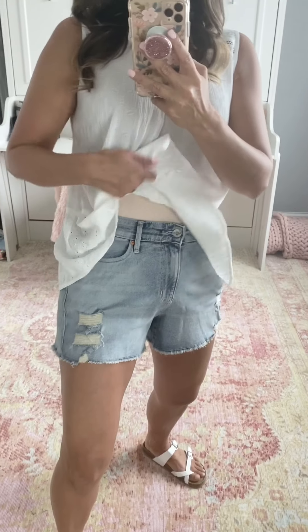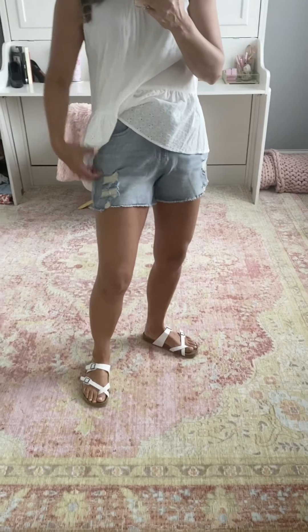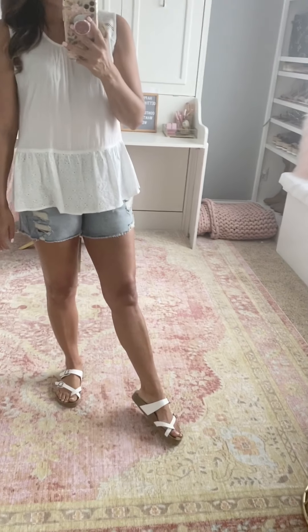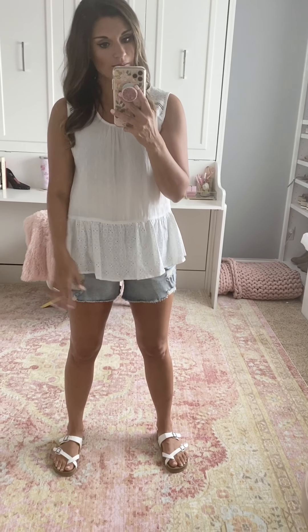I have it paired with these shorts from Target that are awesome — not too short, a little bit of distressing, but very, very comfortable. Those are true to size — I'm wearing the four. These sandals are the Mad Love sandals from Target. They are incredibly comfortable, just as comfortable as my Birkenstocks at a way less expensive price.